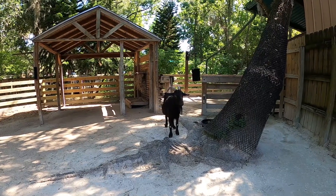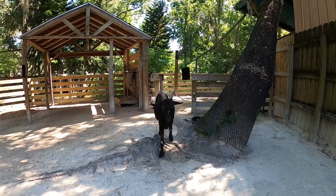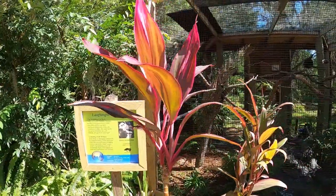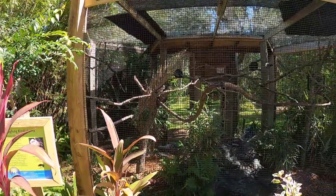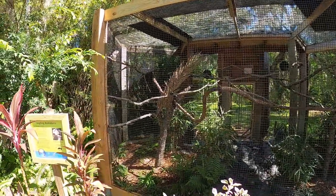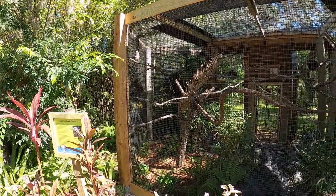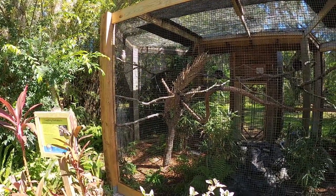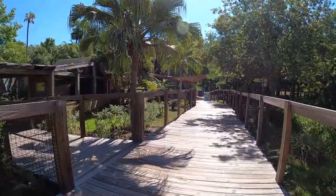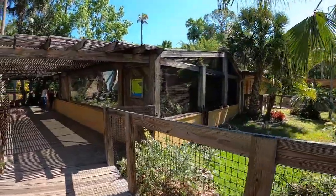Then we make our way over to another one of my favorite birds — the kookaburra. You can see him up in the left-hand corner just grooming, with a little spot of sunlight he's hanging out in. There was also the tawny frogmouth in there, but I wasn't able to see it — we could only see the kookaburra.